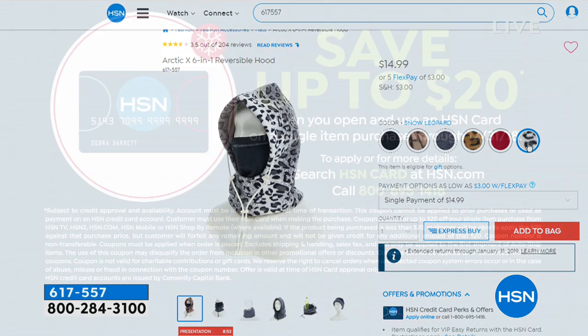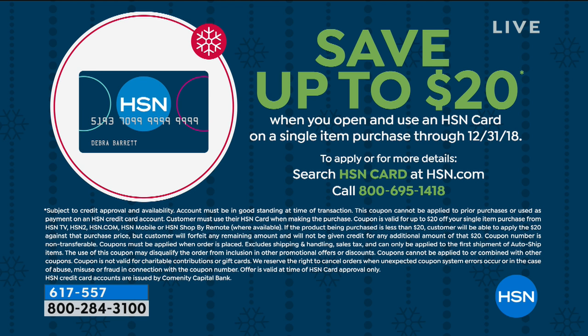There is a really good promotion going on right now with our HSN credit card. If you don't have it, you should consider applying — you can save up to $20 on your first purchase, whether on shoes, electronics, fashions, or jewelry. It's a great time to sign up and be a VIP shopper. You can do that at hsn.com or call 1-800-695-1418.